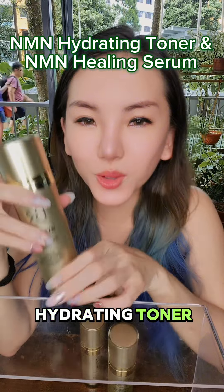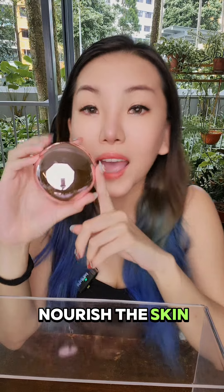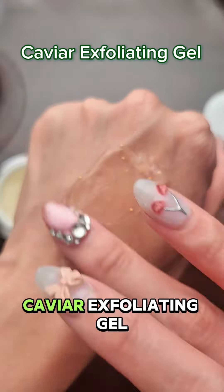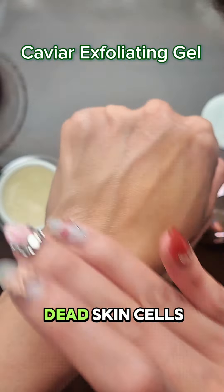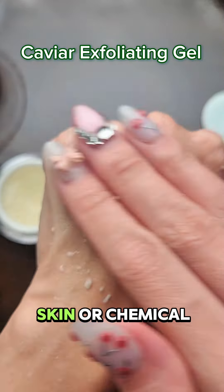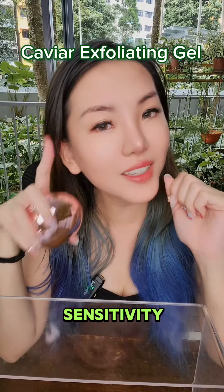Follow with a hydrating toner and serum to deeply nourish the skin. Exfoliate one to two times per week using this Newtech Caviar exfoliating gel to slough off dead skin cells, which is better than using a scrub that scratches the skin or a chemical peel which can cause skin dryness and sensitivity.